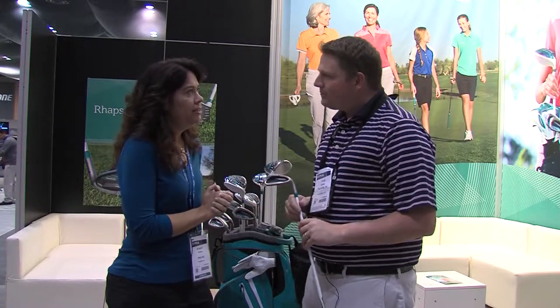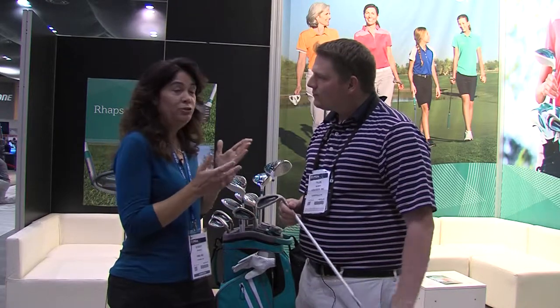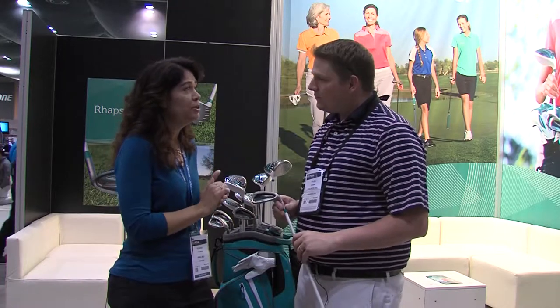So we've got our new ladies line. It's a ladies-specific line, designed for those ladies with a little slower swing speed. We've got our driver, which is adjustable. It's the first time we've had women's equipment specifically that has adjustable — it's got one degree up or down that we can adjust it.